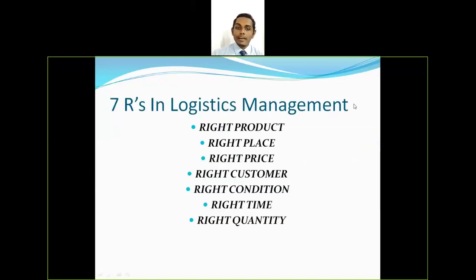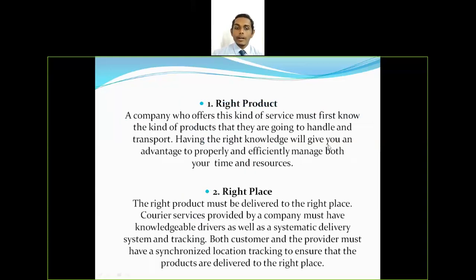Now we will see the 7 R's of logistics management: right product, right place, right price, right customer, right condition, right time, and right quantity. Starting with the first R — right product — a company must first know the kind of product it is handling and transporting. Having the right knowledge gives the advantage to properly and efficiently manage both time and resources, including knowing the range of products and how to position them in the market.